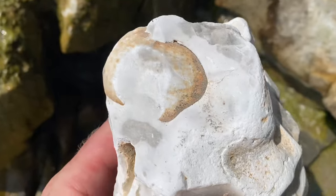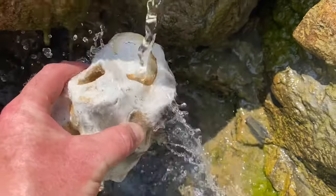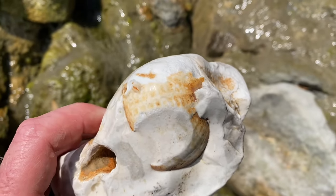Another fossil sea urchin here preserved in flint rock - not in good shape, too many holes in that rock. Let's just wet it and see. Better resolution there, but nothing really going on with that sea urchin.